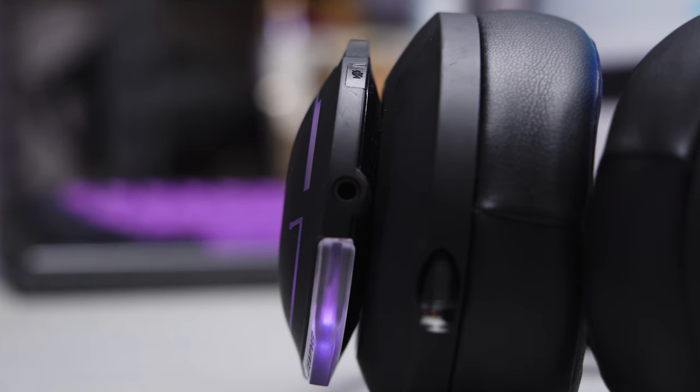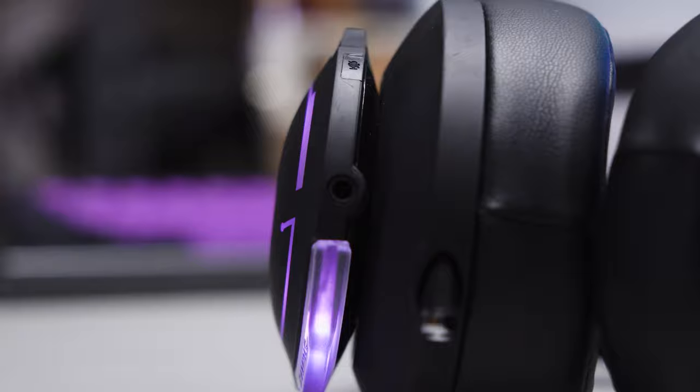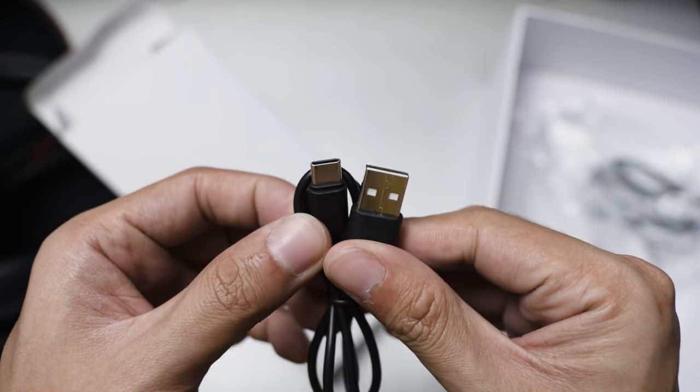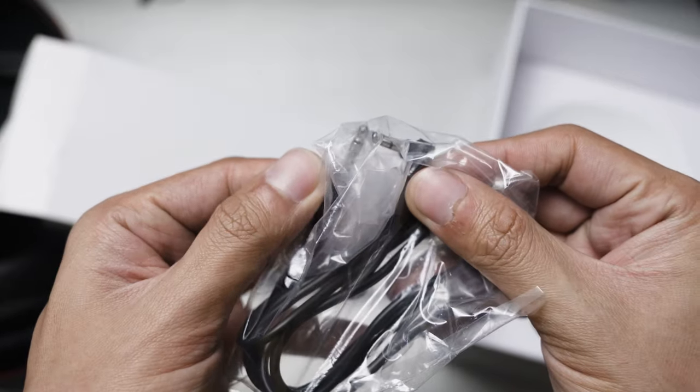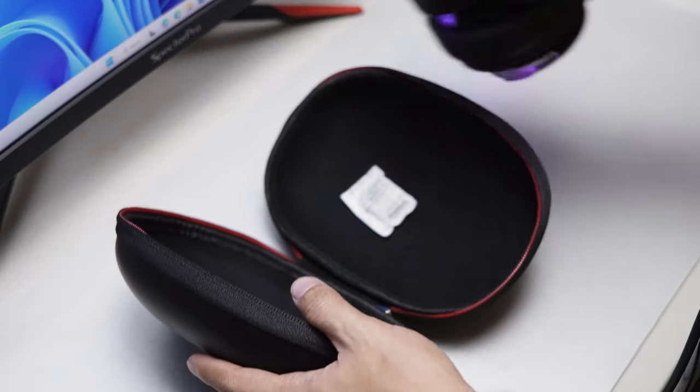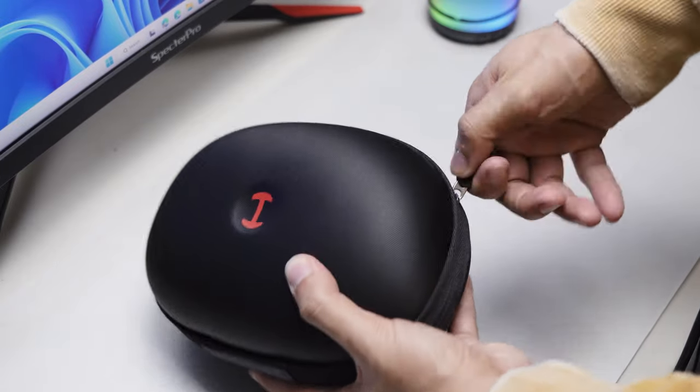Speaking of ports, the other side houses a 3.5mm jack for a wired connection. The box actually includes the USB-C charging cable and also the 3.5mm cable. The content of the package is standard, but what I appreciate is Edifier including the G5BT with a traveling case. Nice one, Edifier.